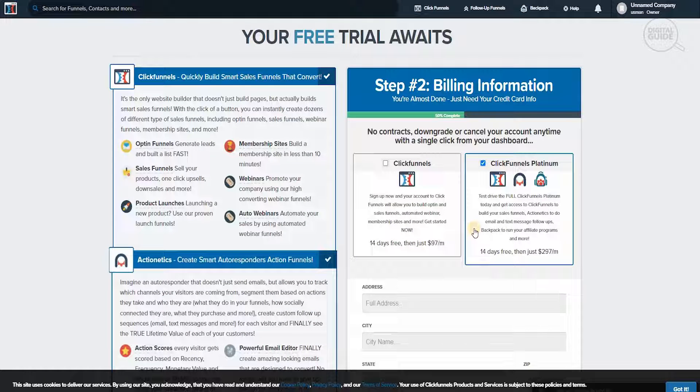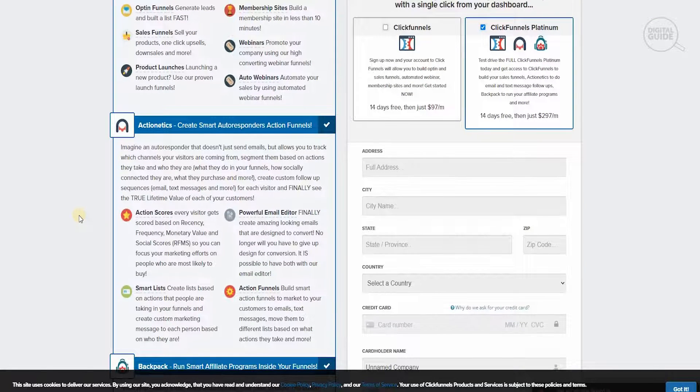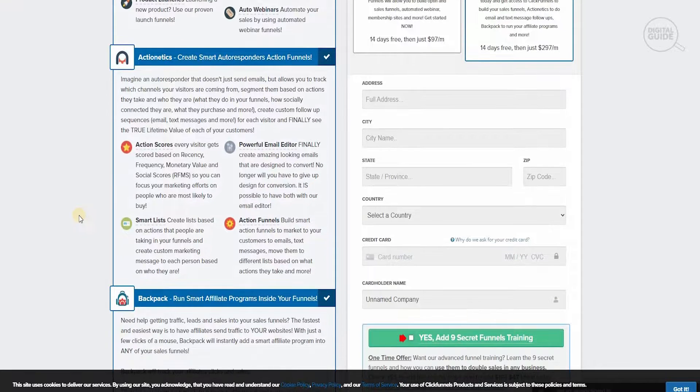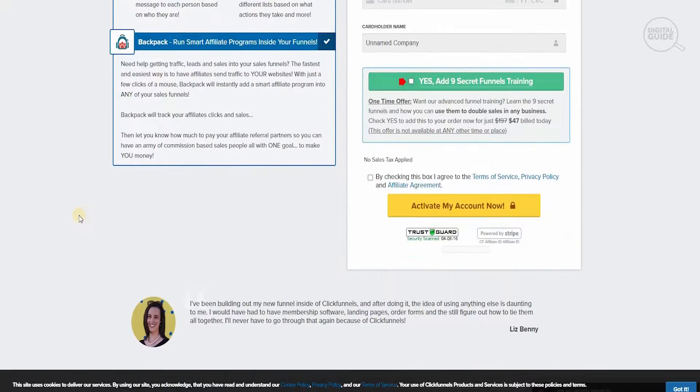With ClickFunnels Platinum you get a full test drive and access to ClickFunnels to build your sales funnels, do email and text message follow-ups, and use Backpack to run your affiliate programs — and so much more. This is 14 days free, then $297 a month. The plan includes opt-in funnels, sales funnels, product launches, webinars, auto-webinars, and membership sites. With Actionetics you get a smart autoresponder, and with Backpack you can run smart affiliate programs inside your funnels.